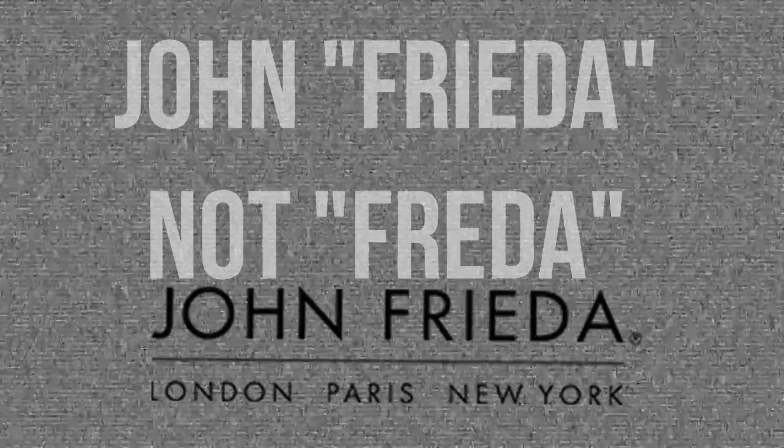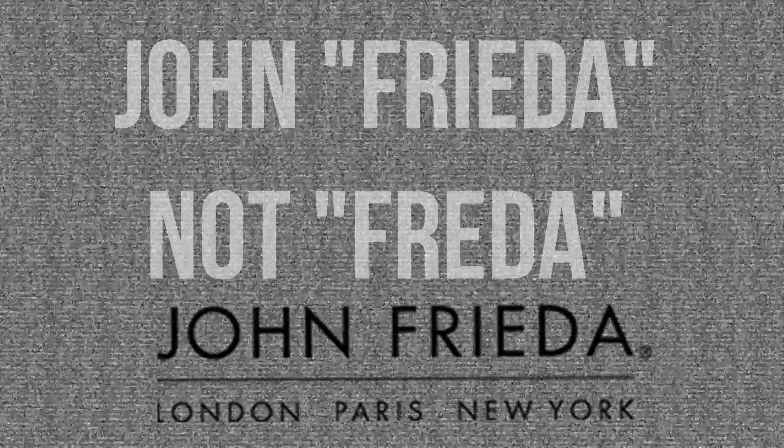The second tip is you can use products to help refresh your curls throughout the week. I have partnered with John Frieda — and yes, I was pronouncing it wrong earlier, it's John Frieda, not John Freda. You have to check out their Day 2 Revival Curl Collection, which I'm very excited to try. It comes with four products, so I'll go ahead and get right into the video.